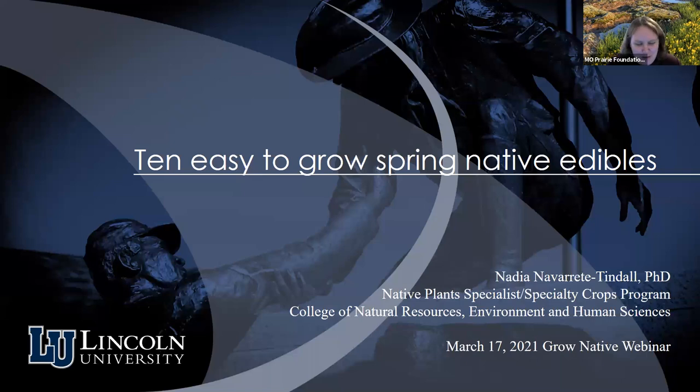Hello everybody and welcome to this Grow Native webinar: 10 easy-to-grow spring edible native plants for your garden with Dr. Nadia Navarrete-Tendall. The Grow Native program is a native plant marketing and education program that serves the lower Midwest, run by the Missouri Prairie Foundation.